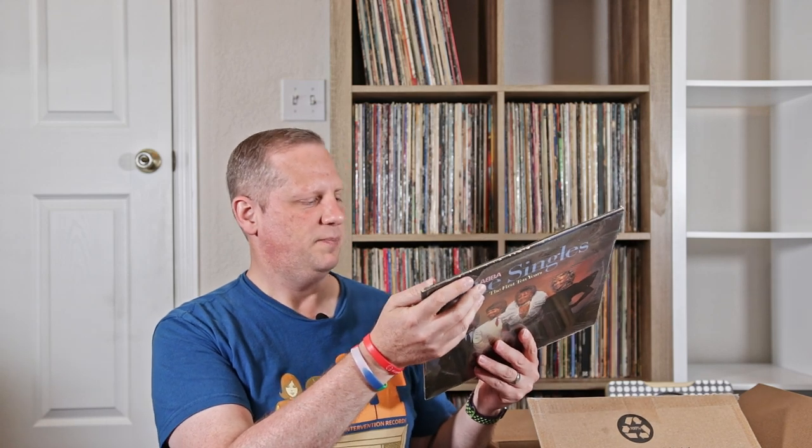This is a gatefold, but the shrink wrap is split at the top. So I don't know if somebody opened this up before or not, or it just broke apart, but yeah, that's pretty cool.